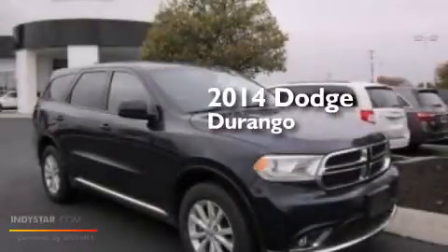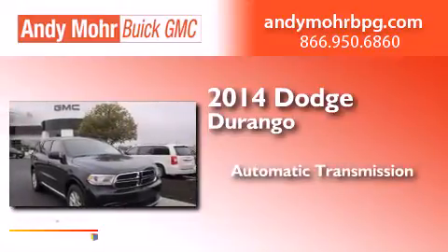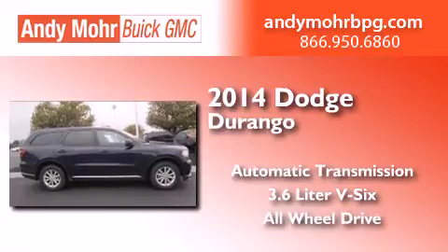This is a 2014 Dodge Durango. This SUV has an automatic transmission, a 3.6-liter V6, and the added safety and control of all-wheel drive.